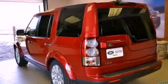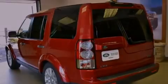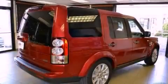Its top features include an air suspension, a locking center differential, and hill descent control.